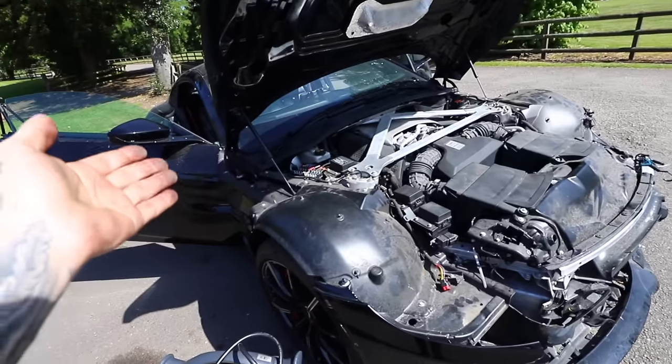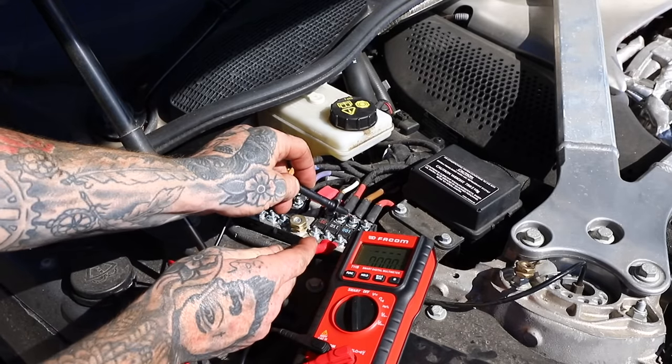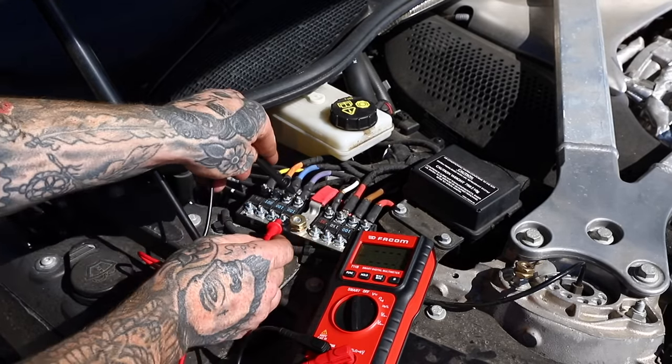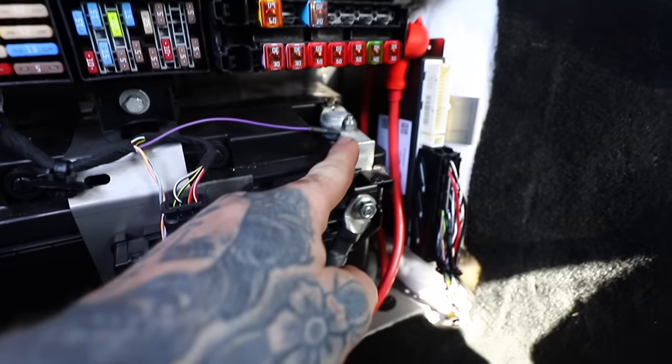The car has sat here ever since and not moved — it's become a very expensive ornament. After getting it on the ground, I popped the Allen key screw back into the correct position to put the car back into park, thinking it wouldn't start if left in neutral. I then went ahead and started checking all the fuses on the car.